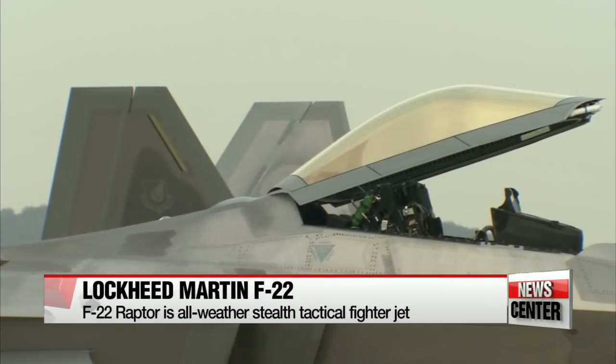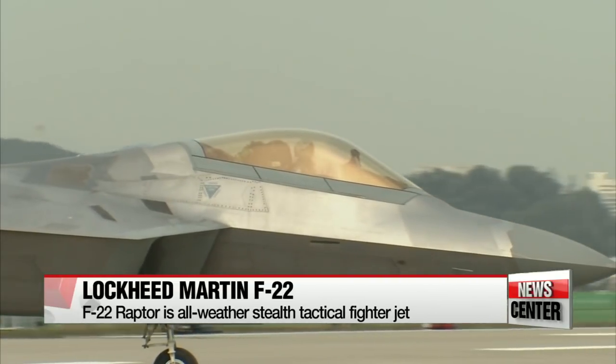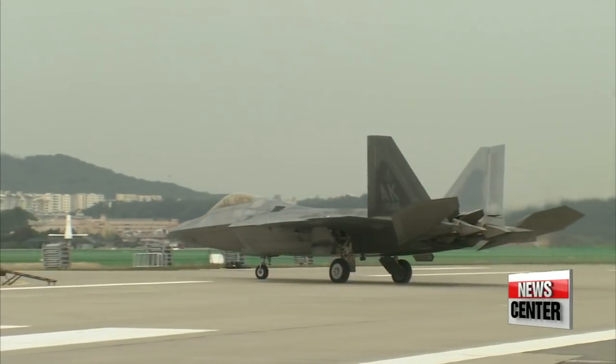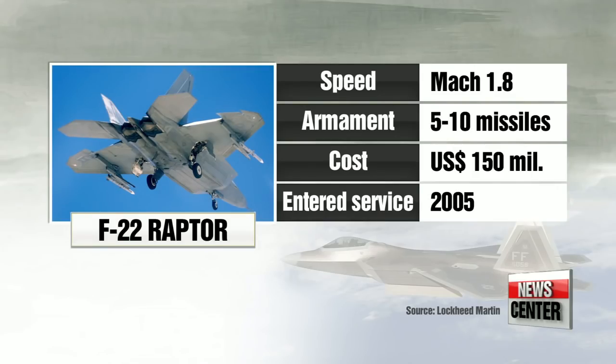The Lockheed Martin F-22 Raptor is a fifth-generation all-weather stealth tactical fighter jet capable of undertaking high-speed ground attacks, electronic warfare, and signal intelligence. The F-22 is designed to be highly difficult to detect and track by radar. It can carry three internal weapons in its fuselage and other missiles on its wings, such as air-to-surface and air-to-air weapons. The Raptor formally entered service in December 2005, each unit costing around 150 million U.S. dollars.